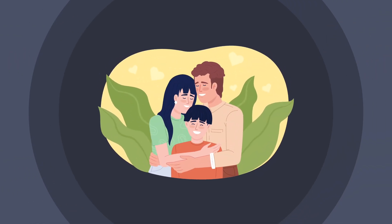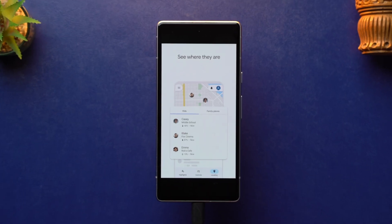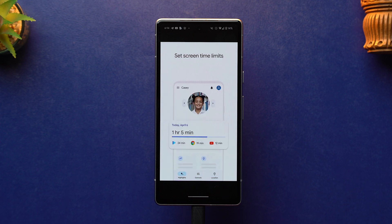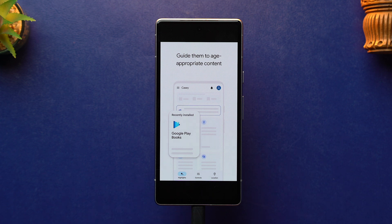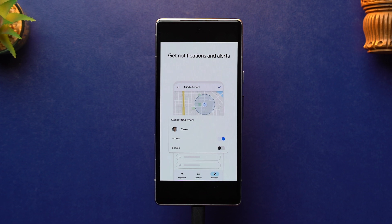At number five we have Google's own Family Link app, which is also a parental controls app that keeps your family safe and secure online. Family Link's easy-to-use tools allow you to understand how your child is spending time on devices, see their device location, and manage privacy settings. With this app you can set screen time limits, guide them with age-appropriate content, protect their privacy by managing permissions, and help change or reset your child's password in case they forget it.